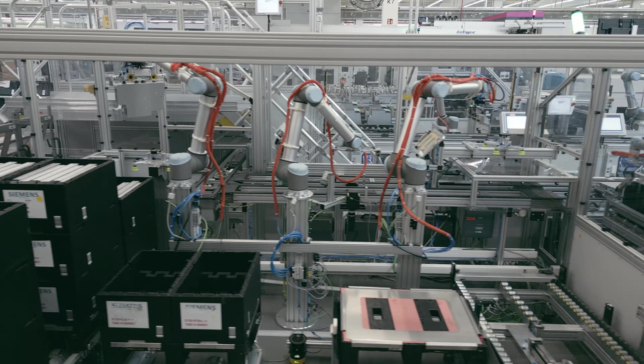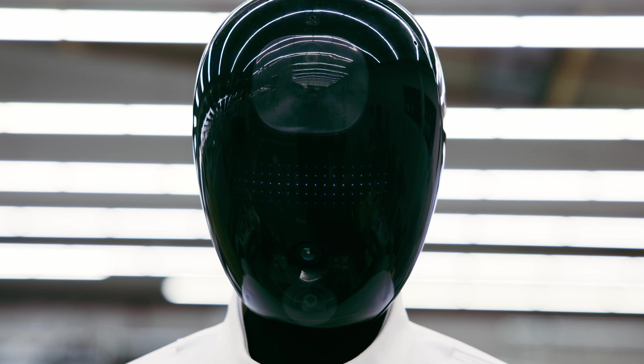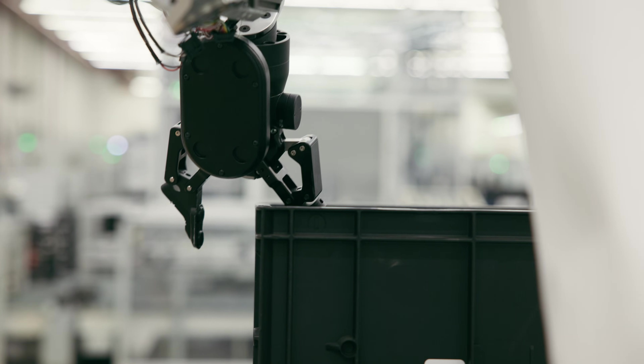Here in the electronics factory in Erlangen we went from basically zero automation to more than a hundred lightweight robots in use today. But they are all static. The idea of humanoid robots is that they can actually move around and are universal enough so they can do more than just one task.